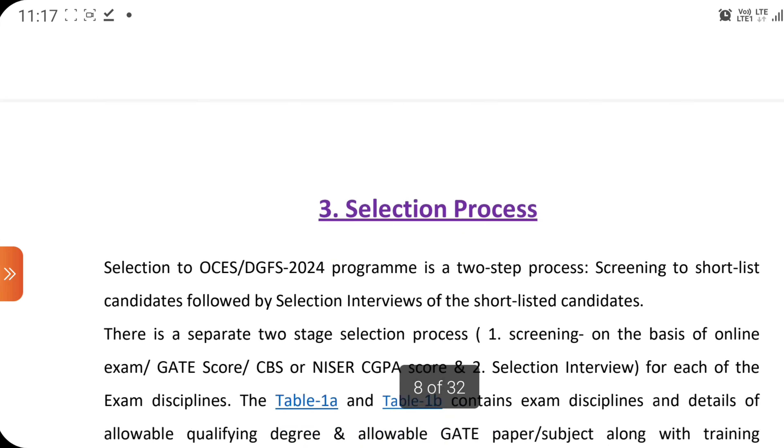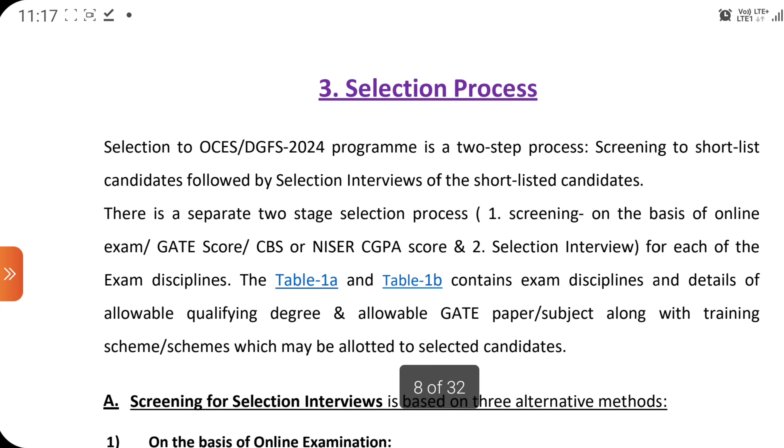The selection process involves screening on the basis of either an online exam — a CBT conducted by BARC — or the GATE score, or CBS/NISER CGPA score. You have two options: if you have a very good GATE rank, they will directly call you for the interview with no need for a written test. But if your GATE rank is not up to the mark, you can also attempt the BARC CBT test. Both merit lists will be displayed and on the basis of that, they will call you for the interview. The interview is purely technical.